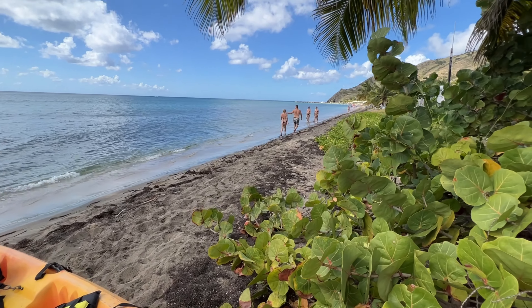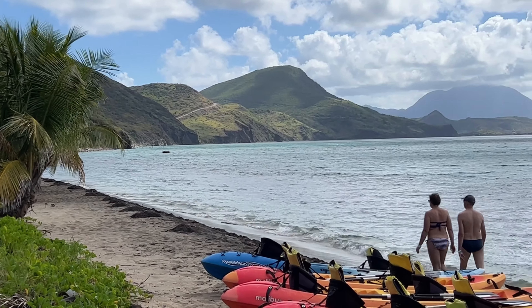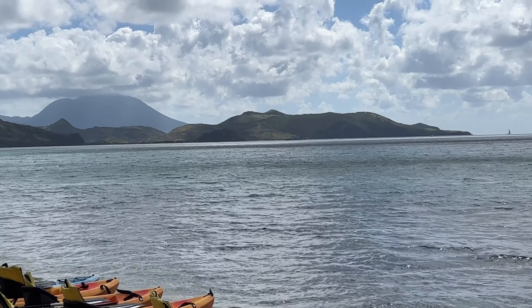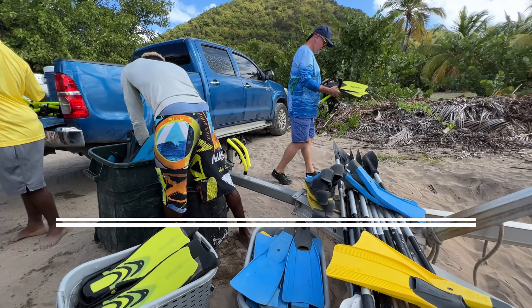Tip number four: take a taxi to a beach. There are so many beautiful beaches all over this island, and quite honestly, many of them have no hotels and no crowds. Unlike so many places in the world, you can just take a taxi to any part of the island, jump off, and you've got your own little beach.